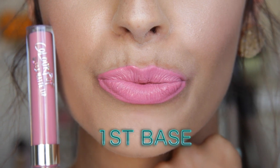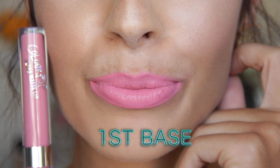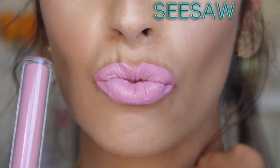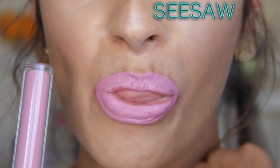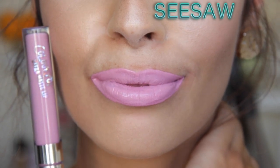First Base reminds me of that girliest-girl Barbie color — this is girl world right here. Next is Seesaw, which leans towards a more purpley-pink color with a little bit of mauve and gray within it. It's not going to be for everyone and honestly Seesaw doesn't even look that great on me — I think my skin's a little bit too dark for it right now. I think in the wintertime I could pull it off more easily, but it is a standout lip color — once you get it on your lips it almost looks like you're wearing a light purple.